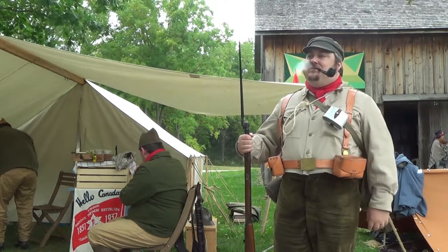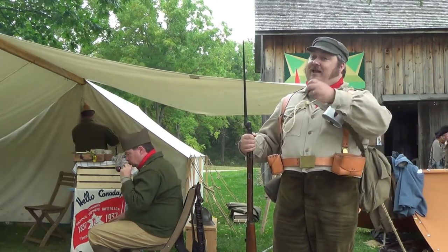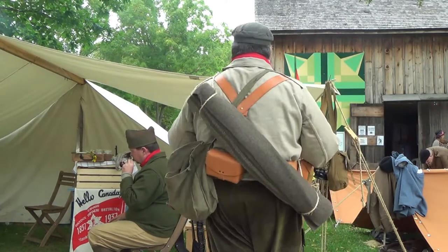I notice you've got little boxes on either side of you. What would those be holding? These are cartridge boxes. You carry your ammunition there, and then there's one on the back for spare ammunition.